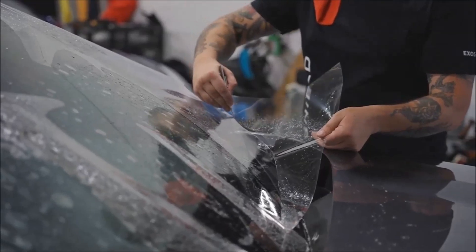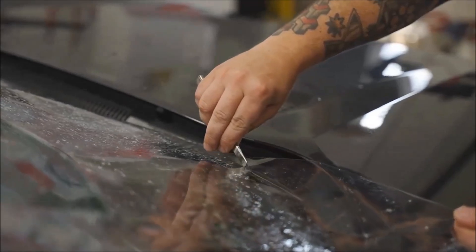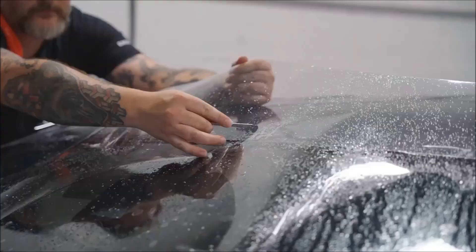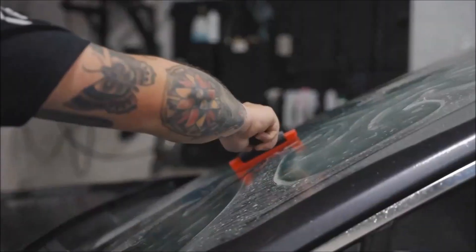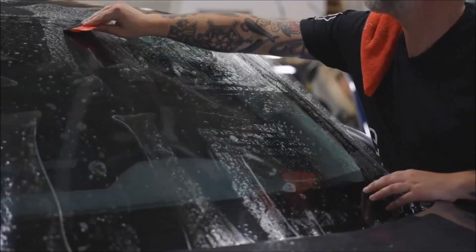Moreover, it efficiently blocks 99.9% of harmful UV radiation. Engineered with superior abrasion resistance, durability, and weatherability, ExoShield's windshield protection provides genuine peace of mind. Available online, with prices ranging from $370 for simpler installations with no add-ons, to $1,100 for more comprehensive options.